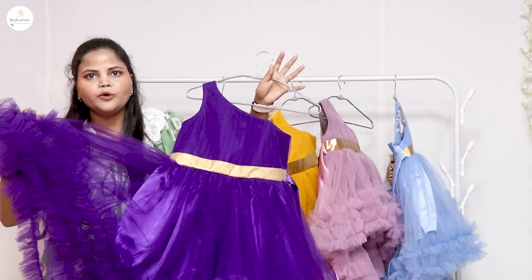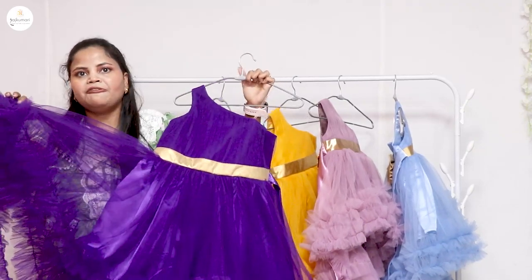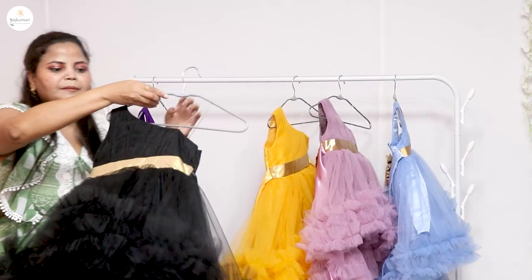You can order any size from our website. Purple color is my favorite, and then you will get this dress in black — all sizes are available.